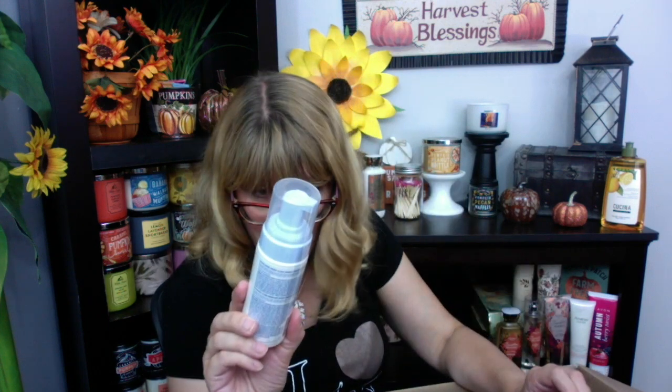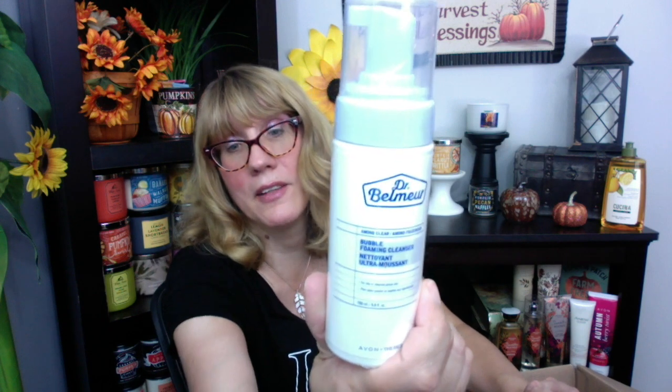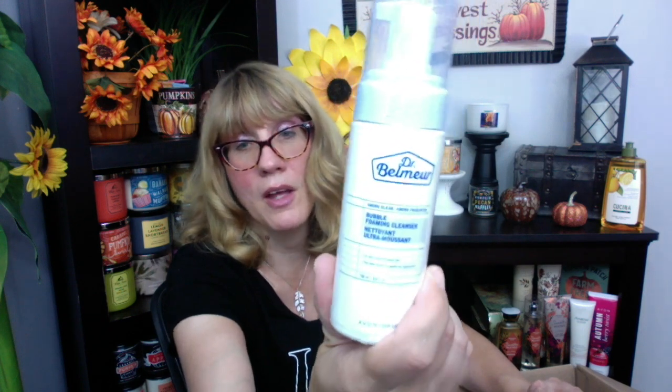I got the Dr. Belmar Bubble Foaming Cleanser for my daughter — she wanted one of those. I also got the Advanced Techniques shampoo — I always stock up on shampoo whenever I order from Avon.